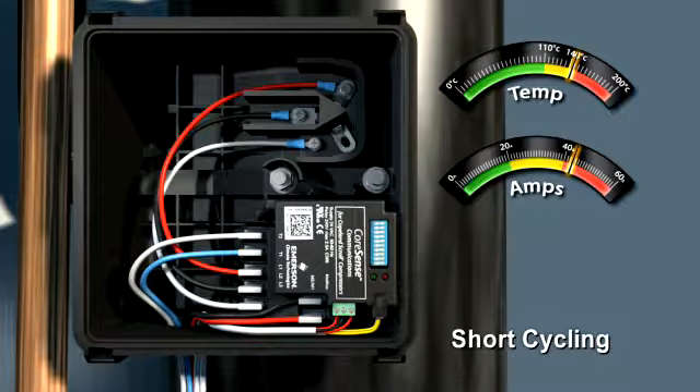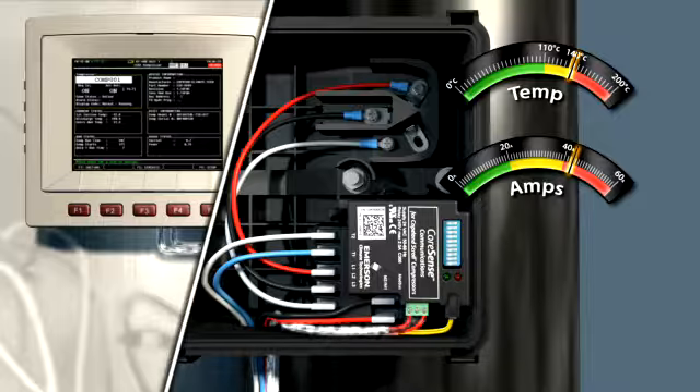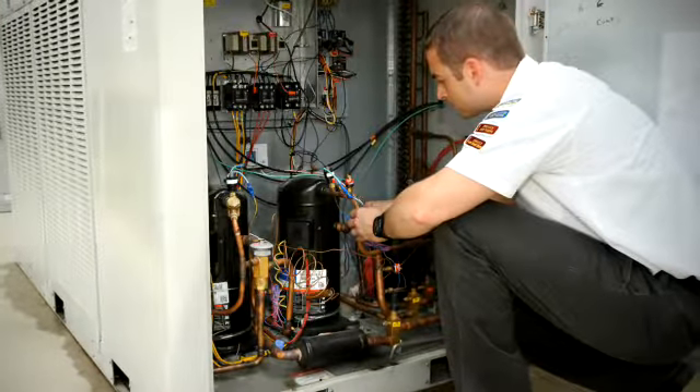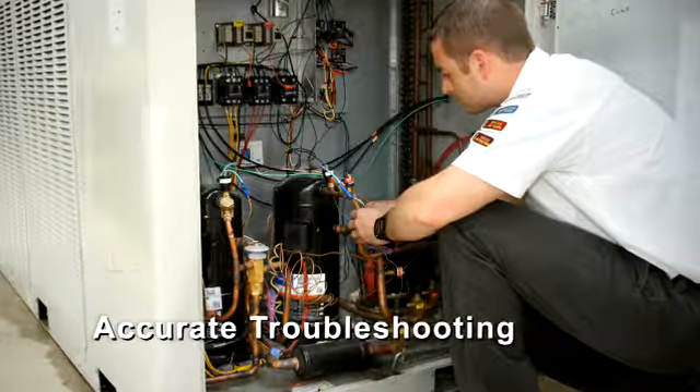Through the existing system controller, technicians will have real-time access to new levels of information like scroll temperature, embedded sensor status, the ten most recent alarms and the past eight days of compressor history. Advanced diagnostic capability empowers the contractor with valuable information that enables accurate troubleshooting and less downtime.